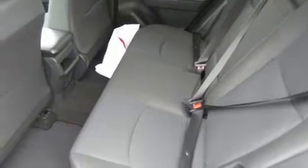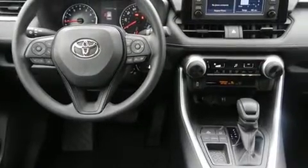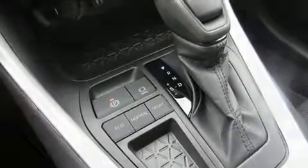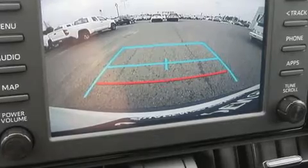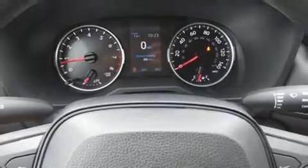Toyota ensures the safety and security of its passengers with equipment such as dual front impact airbags with occupant sensing, airbag head curtain airbags, traction control, a panic alarm, an emergency communication system, and four-wheel disc brakes with ABS. Brake assist technology provides extra pressure when applying the brakes.